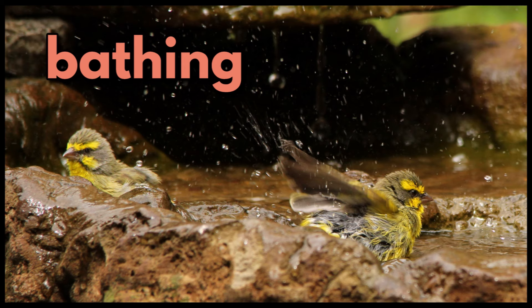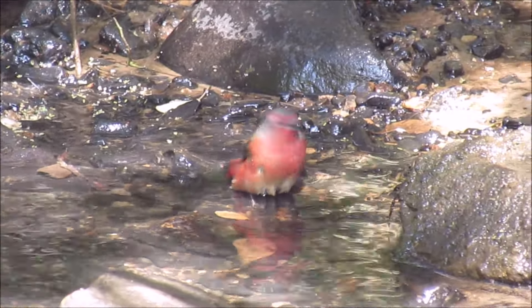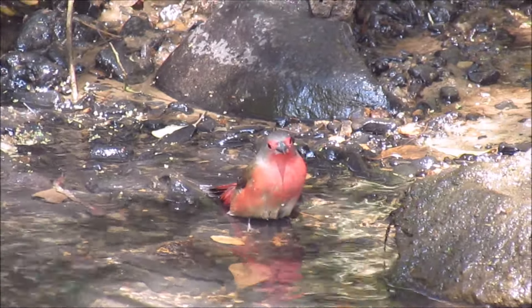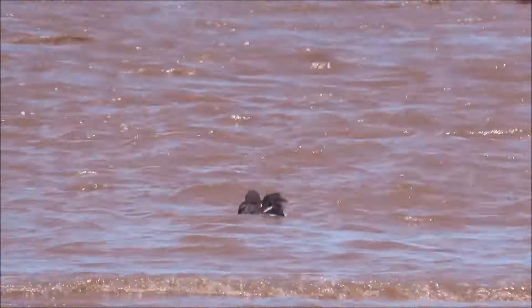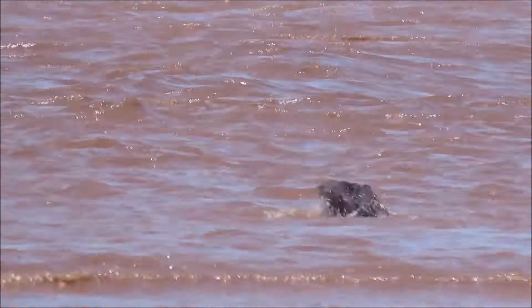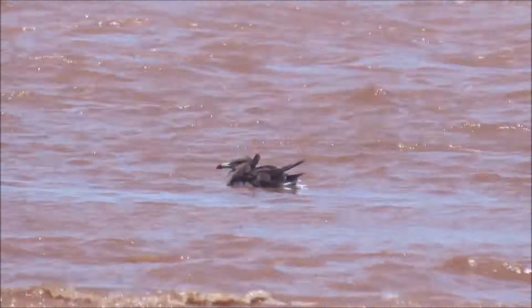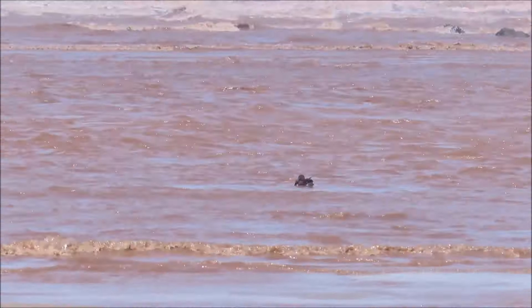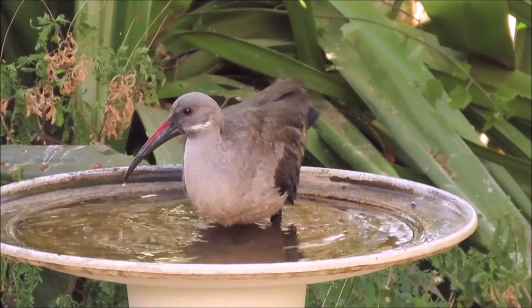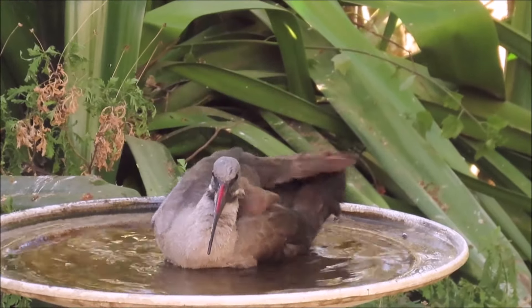Sooty gulls bathing. Sooty gulls bathing in a stream. And this sooty gull was bathing in the sea at a river mouth. They bathe in the salty water as well. And watch how this hadeda enjoys the bird bath in my garden — it has a real soaking bath.